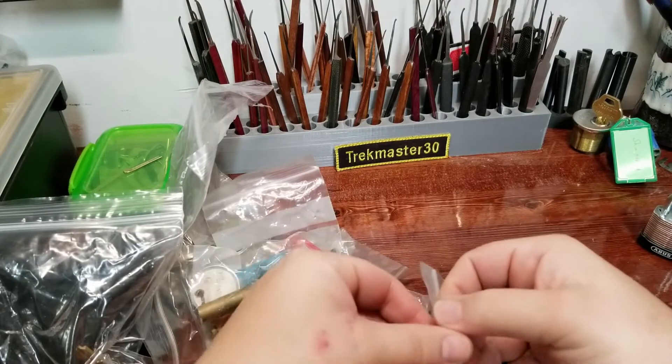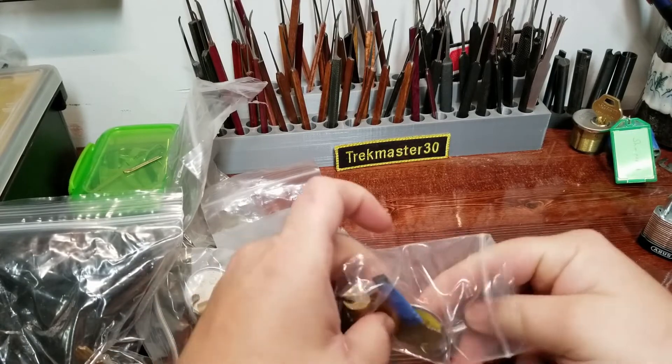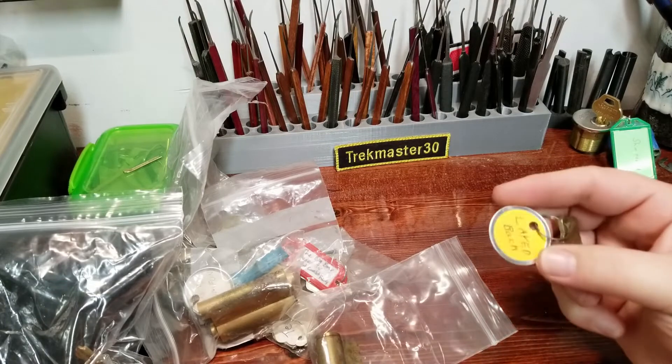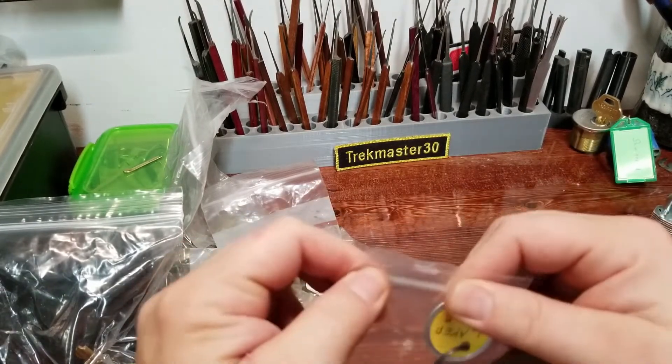And we've got a lock from Thumper — I have not picked this one for sure. Let's take that out so I can read the tag. Laid Back — yeah, all right. Awesome, awesome bunch of locks here.